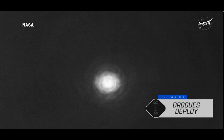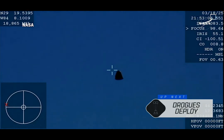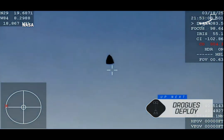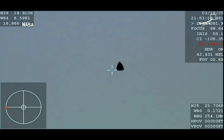We are expecting drogue deployment at 2:53 p.m. Pacific, so we should see it any second now. And there you are getting a great view of Crew-9 inside Dragon Freedom as it returns back to Earth. We are awaiting the drogue deploy, this view coming from the WB-57 high-altitude plane.